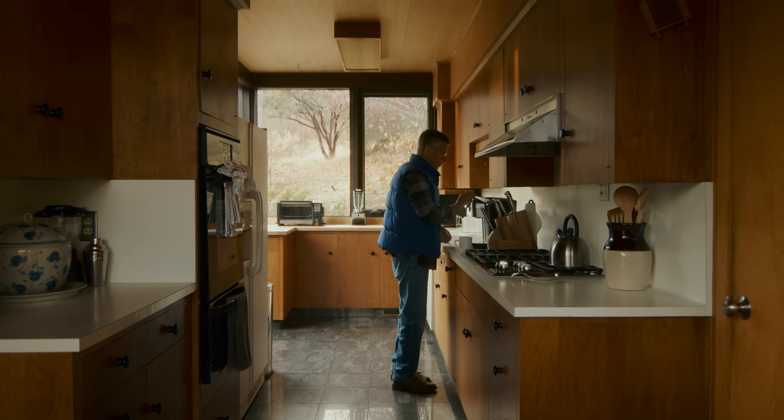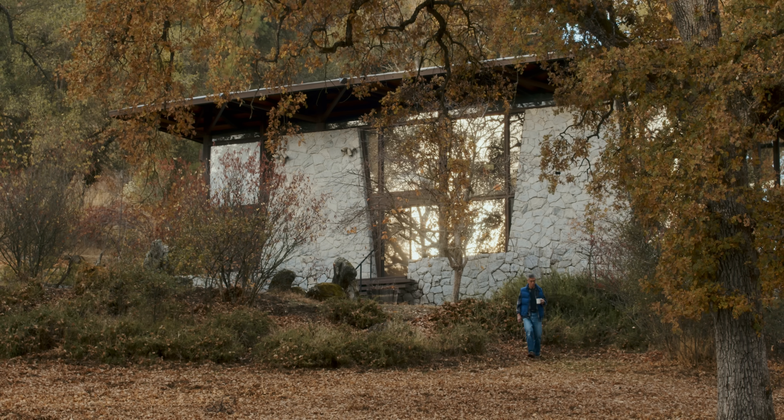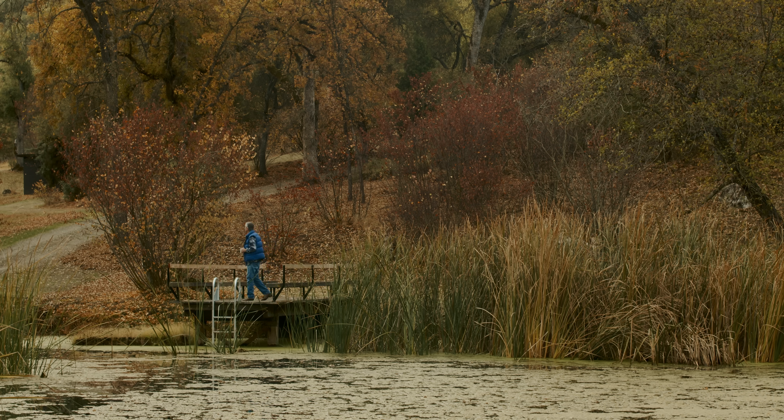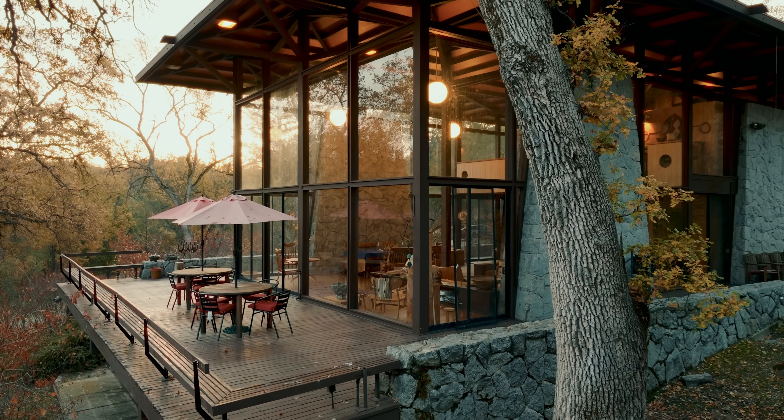I really can't say how the design came to be. I was in high school and away at school when we were building this house, so I didn't have any input or knowledge of how these decisions got made. I suspect my mother had a great deal to do with it. She was an artist and had strong ideas about how these things should be, so I'm guessing her influence was significant.